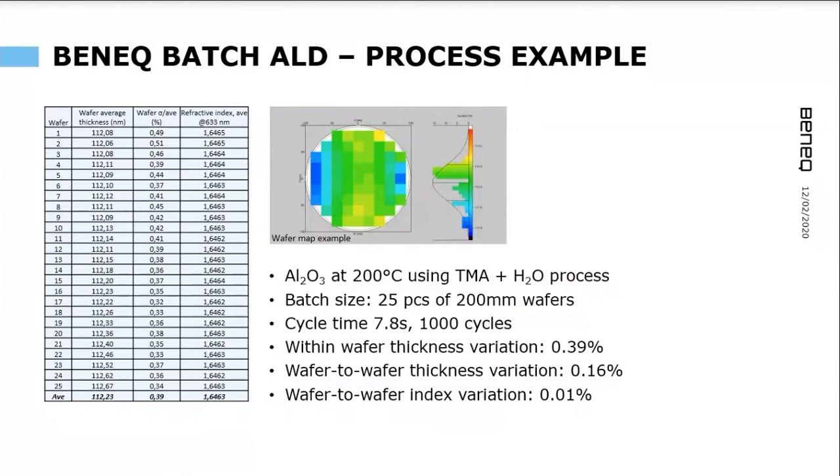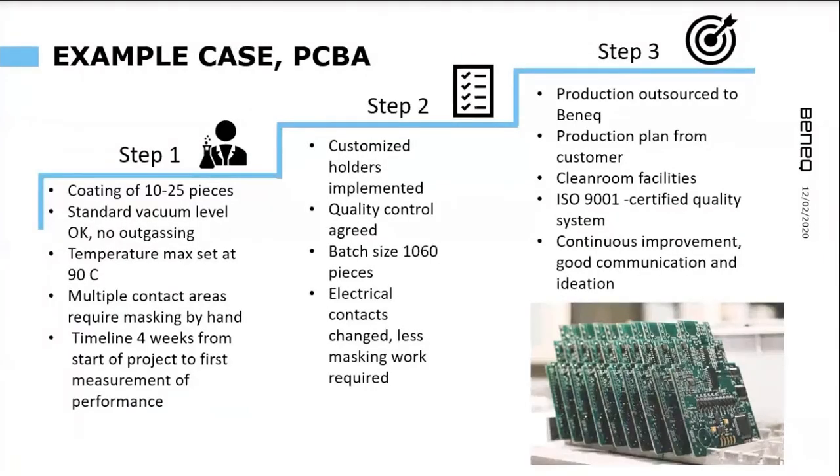As you can see from the dimensions, we can coat objects larger than one meter. A video is highly recommended if you want to see the practical way of handling such large reaction chambers. When we do batch coating, we want to preserve the good features of ALD — for example, delivering high uniformity with very low variance between coated products. Here is an example with 25 pieces of 200 mm wafers, showing that the variance between samples is very small.